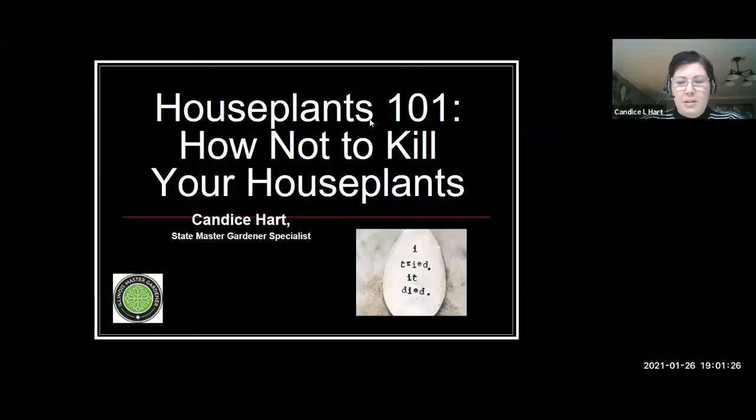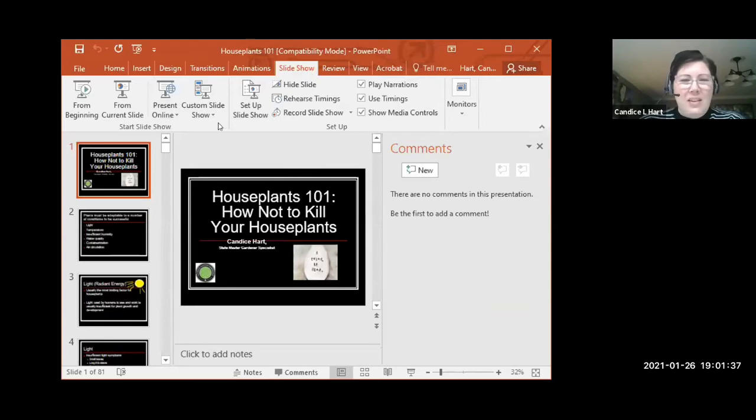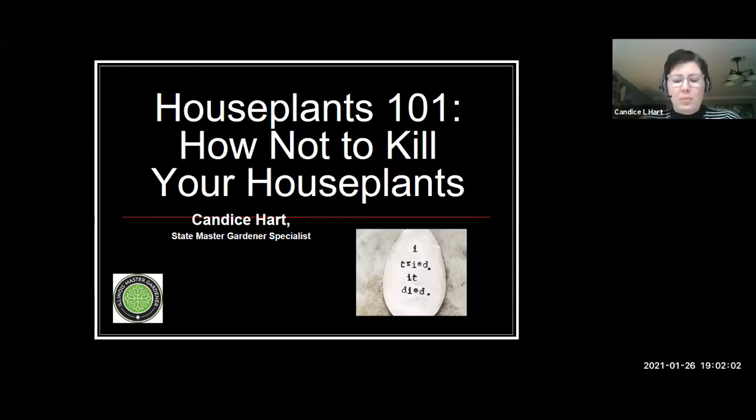Thank you so much. I'm going to go ahead and share my screen here and get us started. Happy to be here. This is definitely a great time of year to be talking about houseplants. I know I'm always adding more to my collection this time of year because I just need that green environment. Feel free to add questions into the chat box as we go and we'll address those at the end.